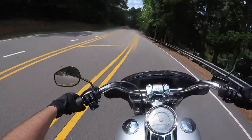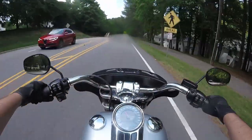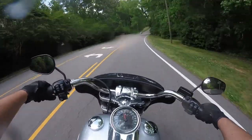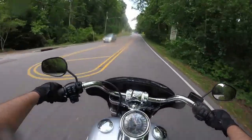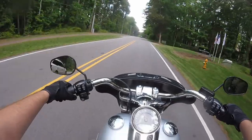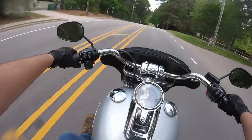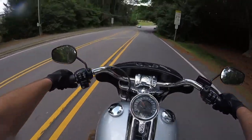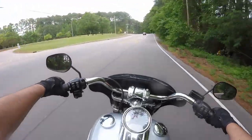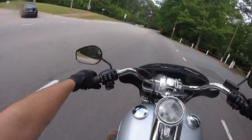It handles these twisties very nicely. One thing I will say is there's not quite as much ground clearance as some riders would like. If you're taking it easy all the time, it's not going to be a problem. But if you're frequently not taking it easy, you might want to look into a little taller suspension in the back or some kind of upgrade there.